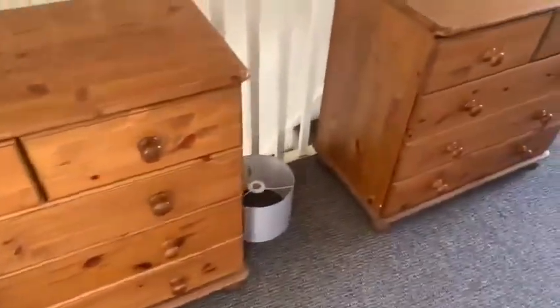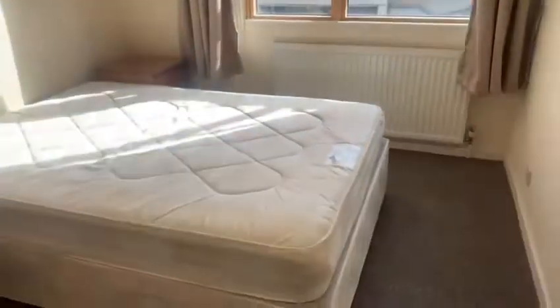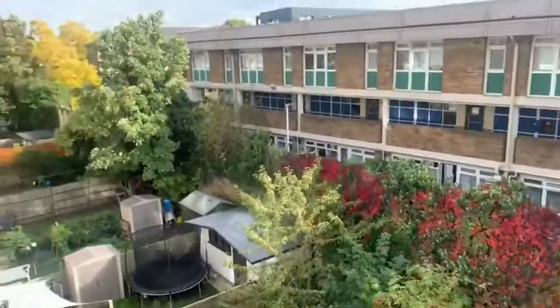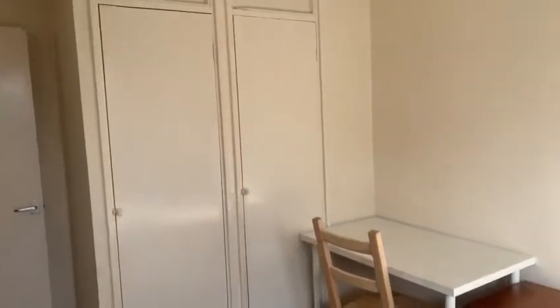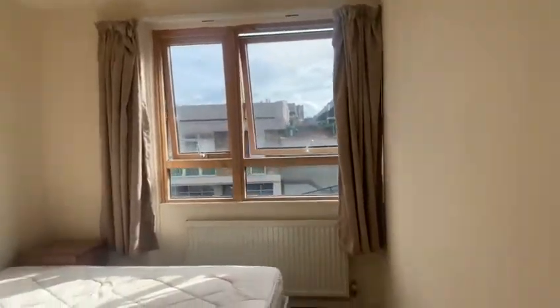We've got a chest of drawers for each room out on the landing, but you can organize the furniture as you wish. As you enter into the second room — really bright. The sun is literally right up here, so there's lots of natural light coming in. We've got built-in wardrobes towards the left, and it's a nice space. The carpets are fairly new also.